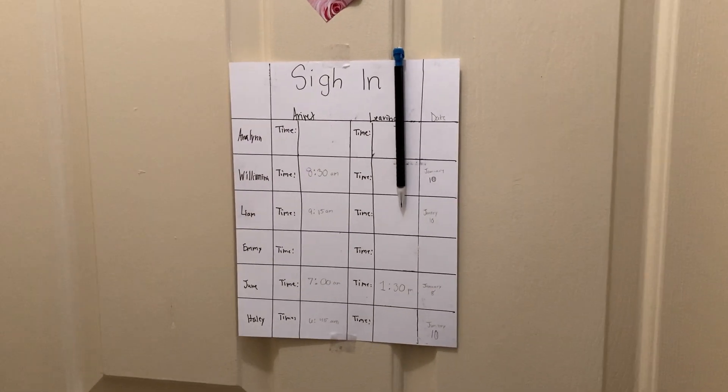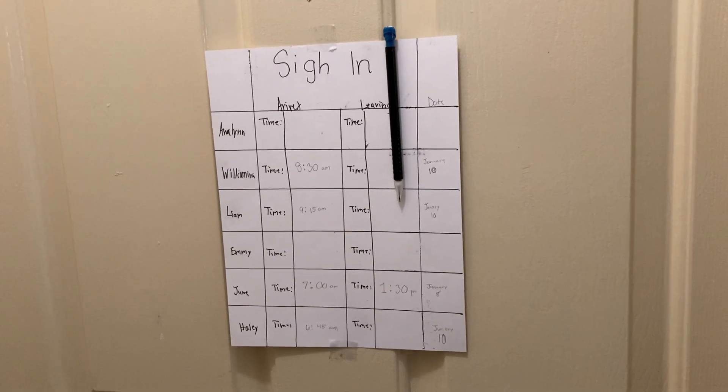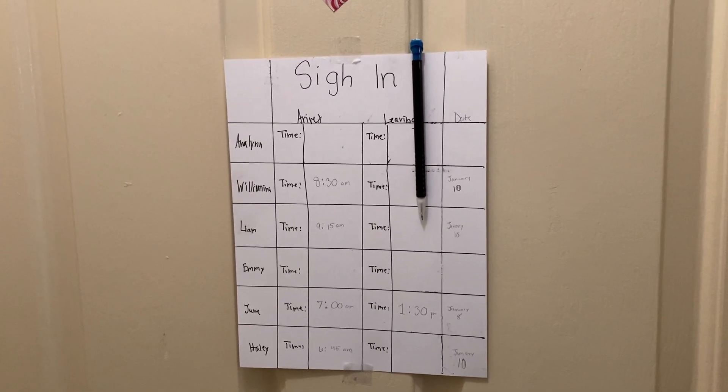Hi everybody! Today I'm doing a daycare video. I hope you guys really enjoy this video because it has taken a long time to make this video happen. So yeah, let's get started.